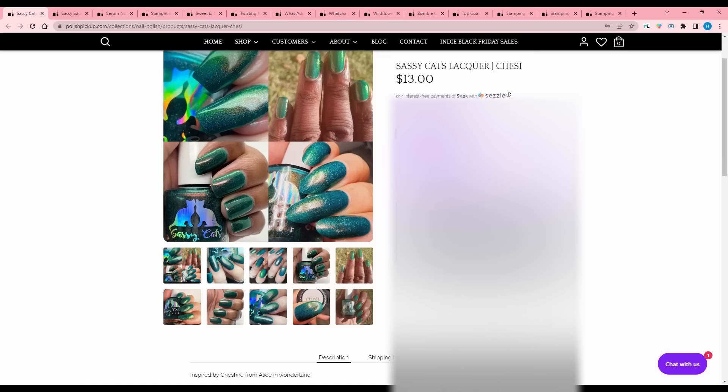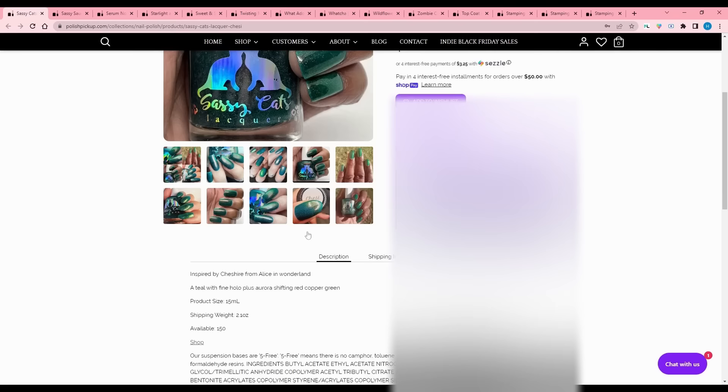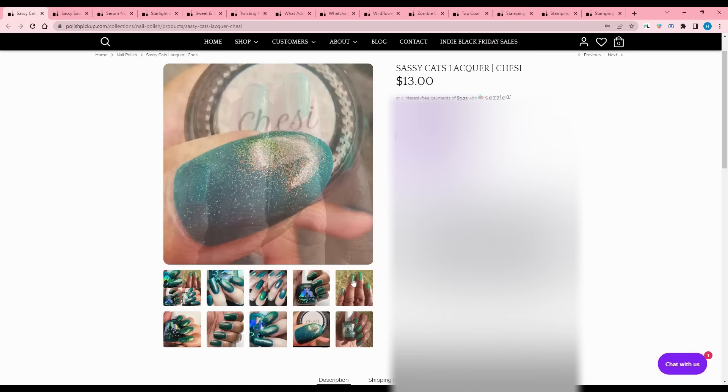Sassy Cat's Lacquer - Chessie, inspired by the Cheshire Cat from Alice in Wonderland. It is a teal with fine hollow plus aurora shifting red, copper, and green. 150 available. I like it in one particular photo - it looks very shifty there. I'm going to think about it.